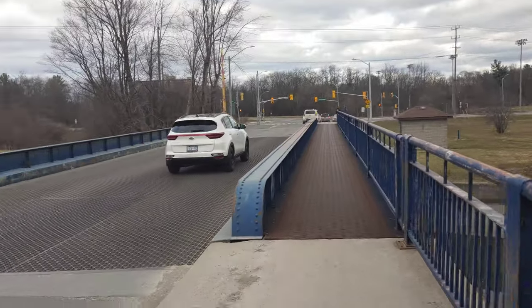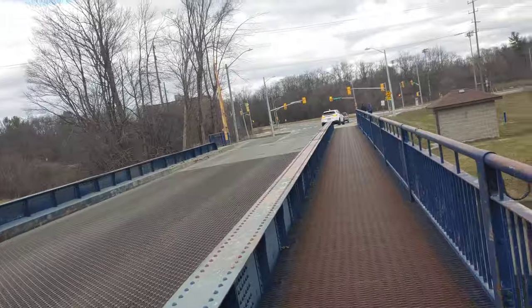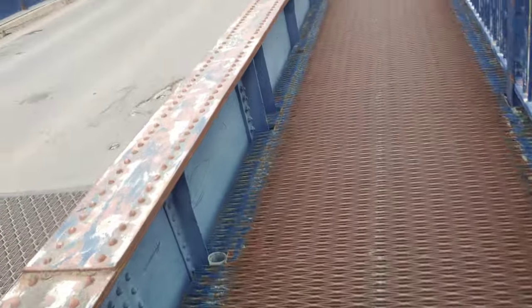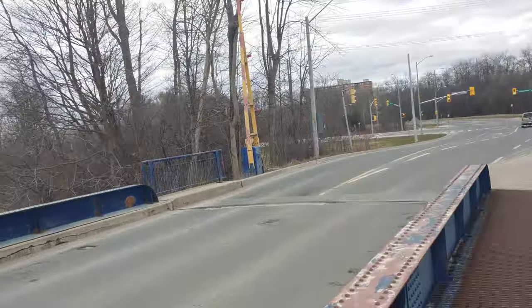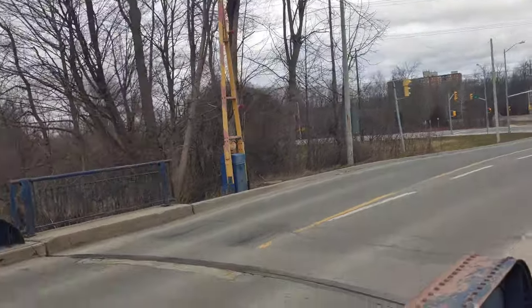I'm mainly going to look at the other signal here because it's rare. This is funky to walk on — oh my gosh. Can you see right through? Yeah, this is a swing bridge I think. It's really cool. So here's a signal I want to look at more.